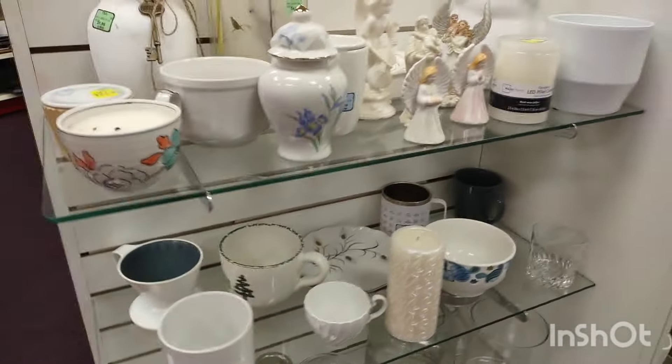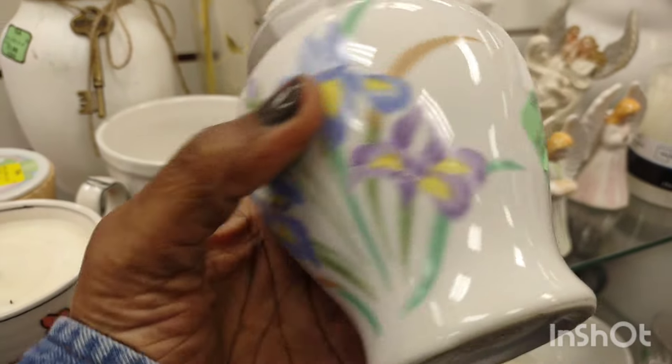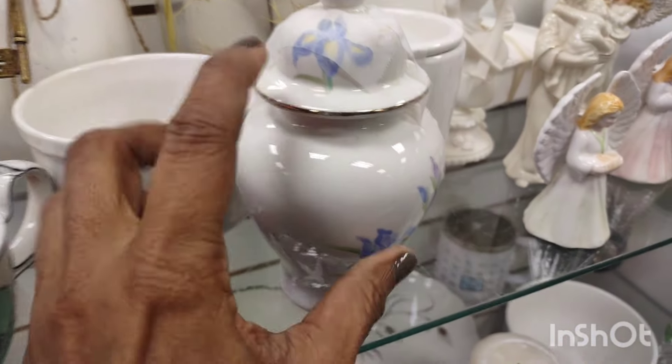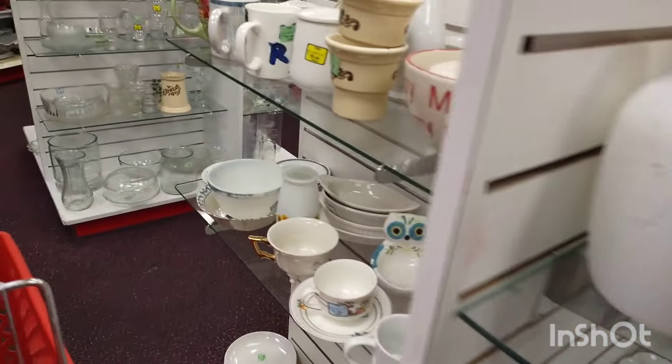That was gorgeous — that's a Japan vintage ginger jar, to die for. $2.99. That was hard to leave. I wanted to purchase that piece so bad but there's nowhere to put it. And I don't know what my subscribers will want to buy, so I can't just pick up everything.